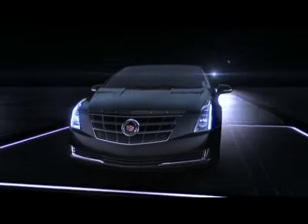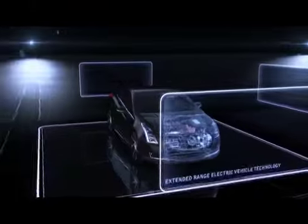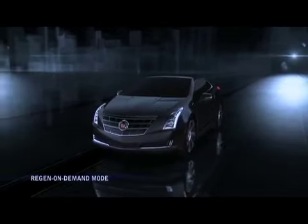Paddle shifters take on new meaning in the Cadillac ELR luxury coupe as part of the extended range electric vehicle's unique regen on-demand feature.